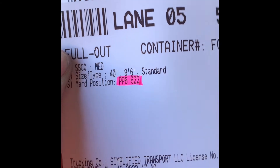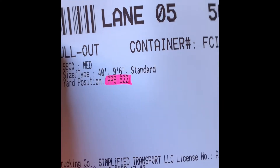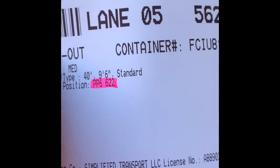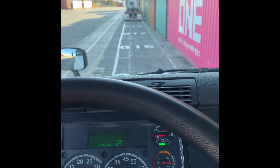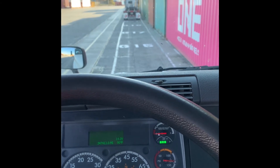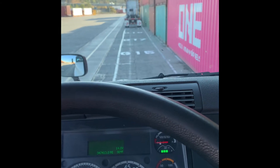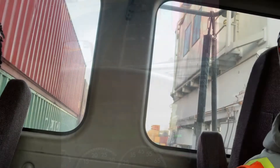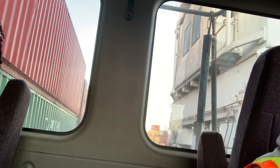My load ticket says P6-22, so I found P6 and now I need to find 622. You can see the numbers up there — they're getting higher: 615, 617, 618, 619... 622 is where that truck is at. I'm gonna park right behind them and wait for the crane. I set the camera up so you can see them load the container onto my chassis.